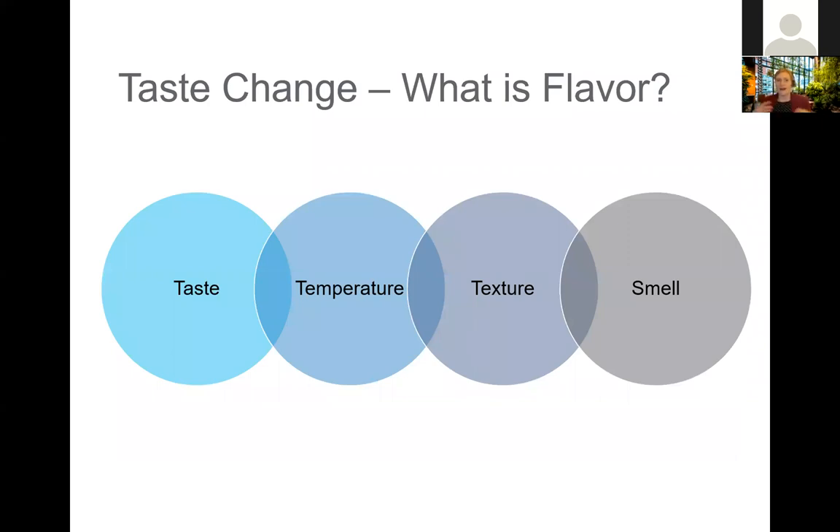The next symptom is what's described as taste change. Interesting to note is that when we think of taste, what we're actually talking about is flavor — how our brain translates our experience with things we're consuming. Flavor is made up of four components: the physical taste of food as it hits our taste buds, the temperature of that food, the texture of that food, and also the smell of that food.